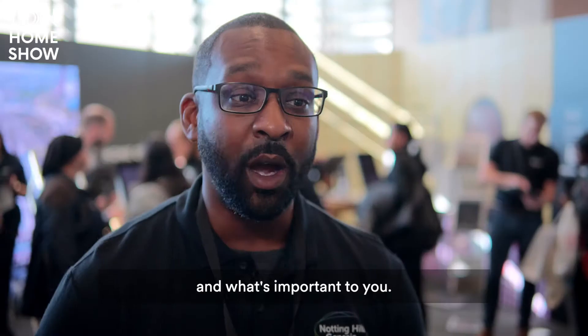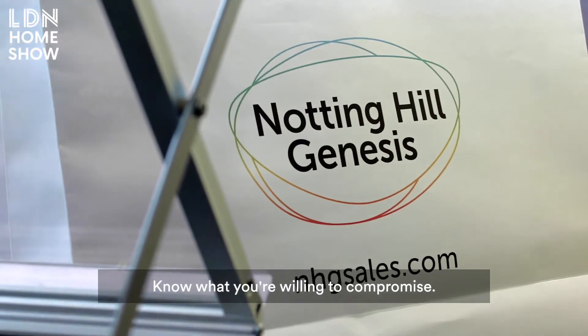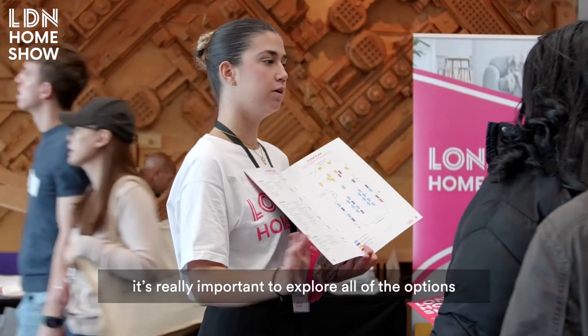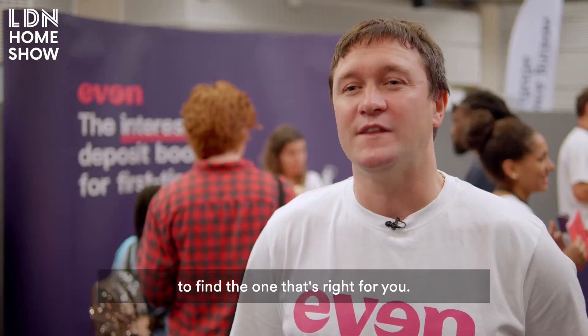Always find out about what you want and what's important to you. Know what you're willing to compromise. If you can't get help from the bank of mum and dad, it's really important to explore all the options to find the one that's right for you.